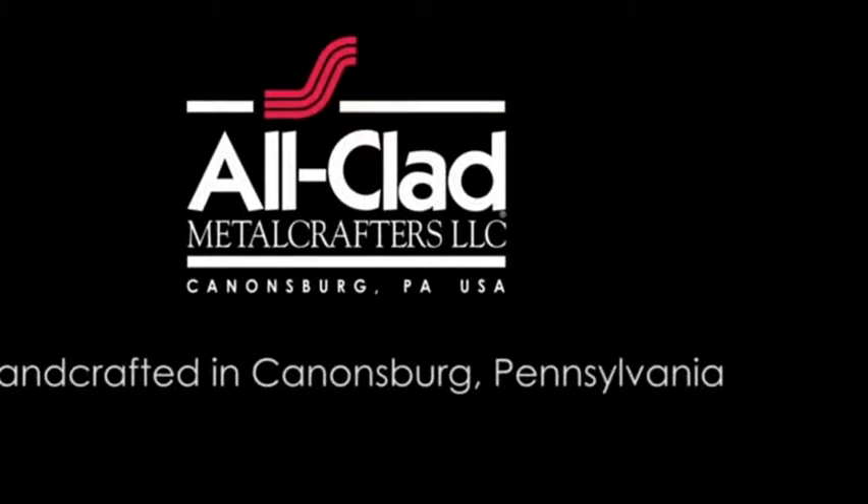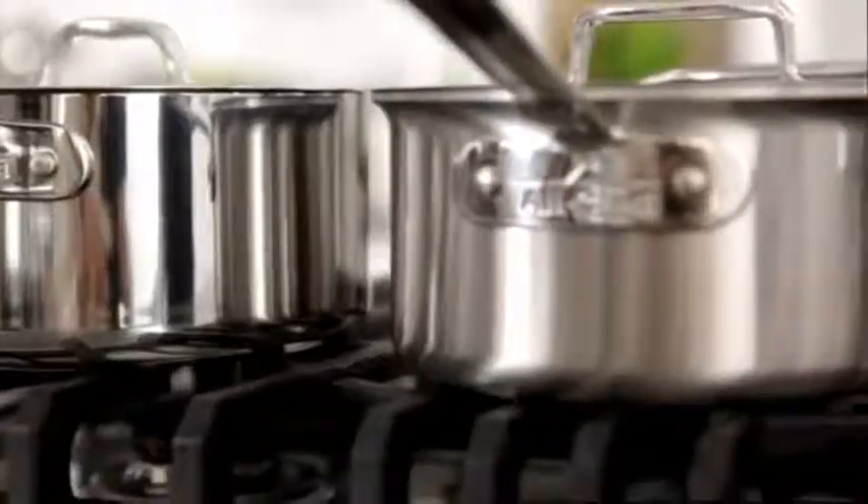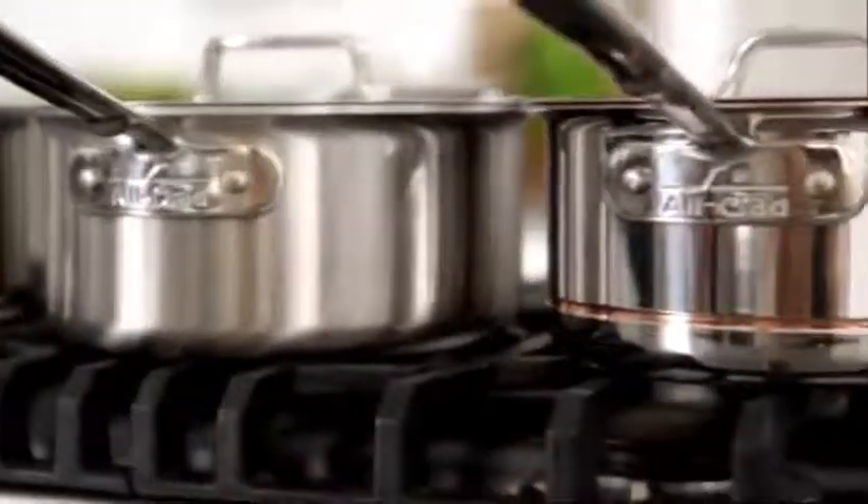Handcrafted in Canonsburg, Pennsylvania, each All-Clad collection offers an unrivaled standard of excellence. Here's how to select the best All-Clad for your cooking style.